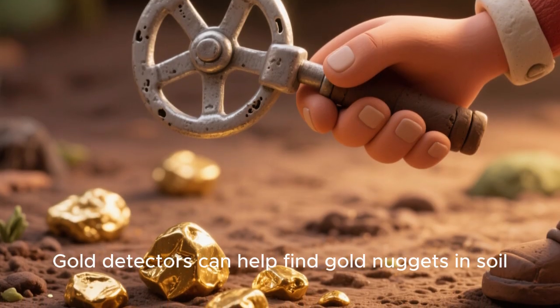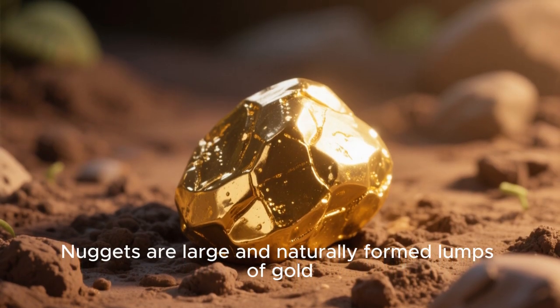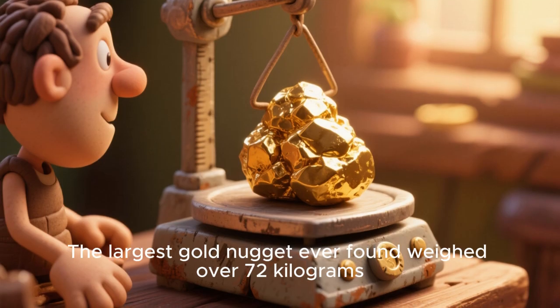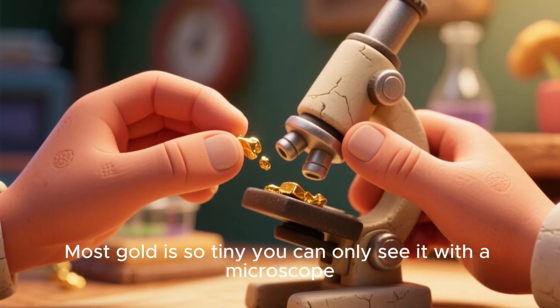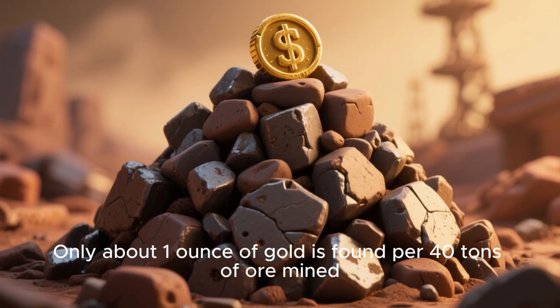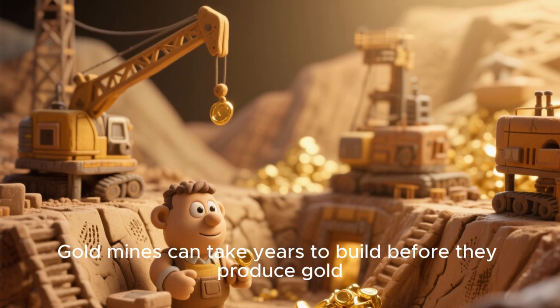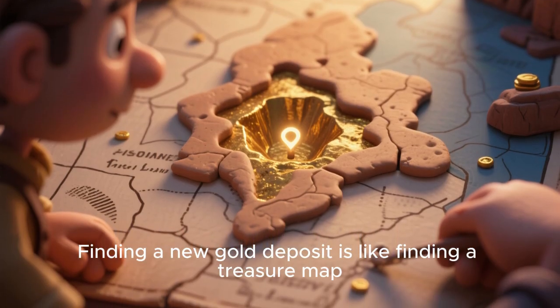Gold detectors can help find gold nuggets in soil. Nuggets are large, naturally formed lumps of gold. The largest gold nugget ever found weighed over 72 kilograms. Most gold is so tiny you can only see it with a microscope. Only about one ounce of gold is found per 40 tons of ore mined. Gold mines can take years to build before they produce gold.